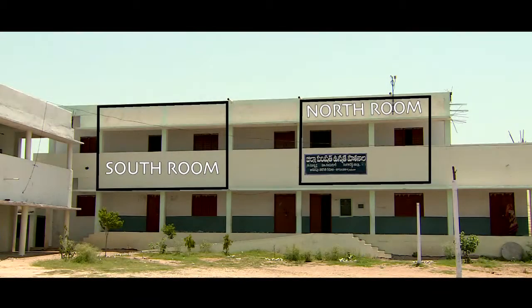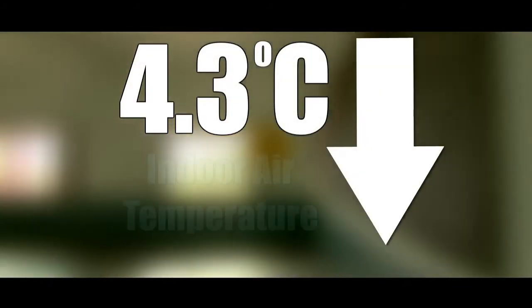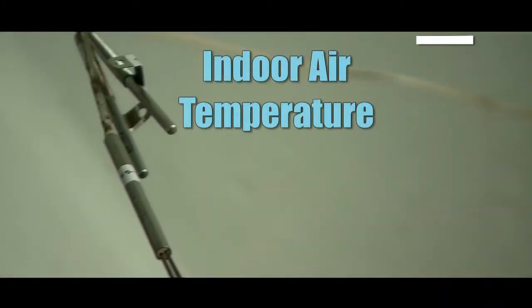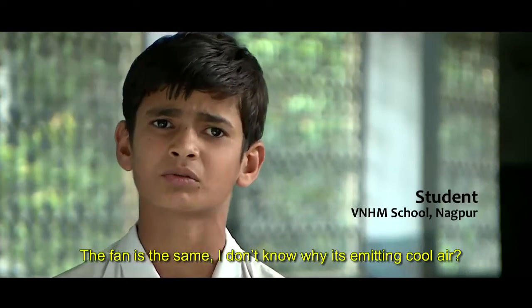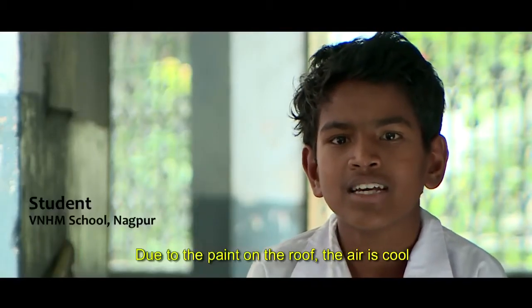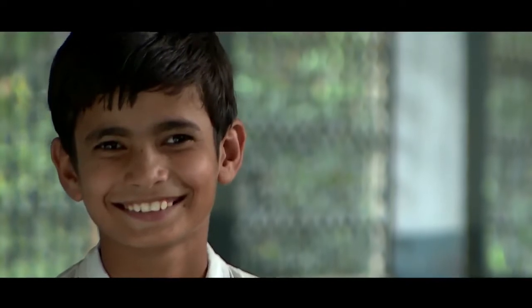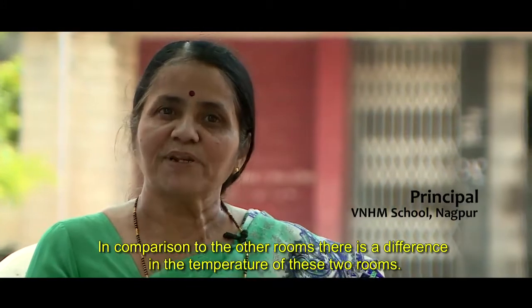In Zilla Parishad School in Hyderabad, the room with the cool coating saw a reduction of 4.3 degrees Celsius, while in Valmiki Nagar School the indoor air temperature was reduced by 3.3 degrees Celsius. In terms of user perception, people were feeling that the room was cooler. The air temperature was noticeably low.